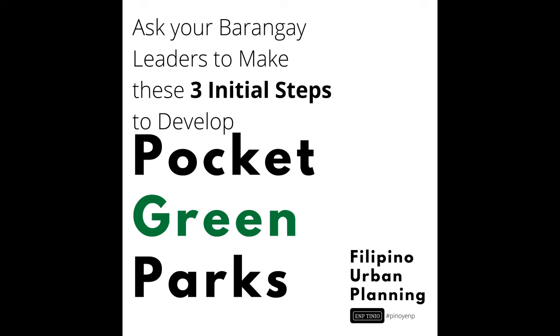In this episode, we will outline three primary steps barangays can take to start developing pocket green parks.